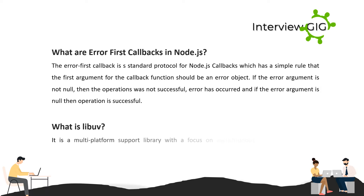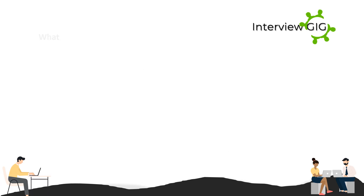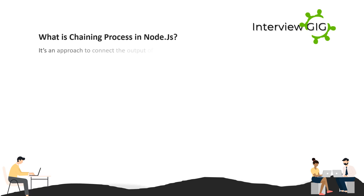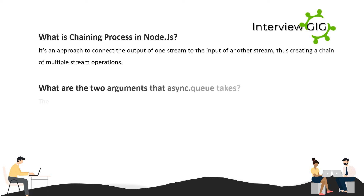What is libuv? It is a multi-platform support library with a focus on asynchronous I/O. It was primarily developed for use by Node.js but is also used by Luvit, Julia, and others. What is chaining in Node.js? It is an approach to connect the output of one stream to the input of another stream, thus creating a chain of multiple stream operations.